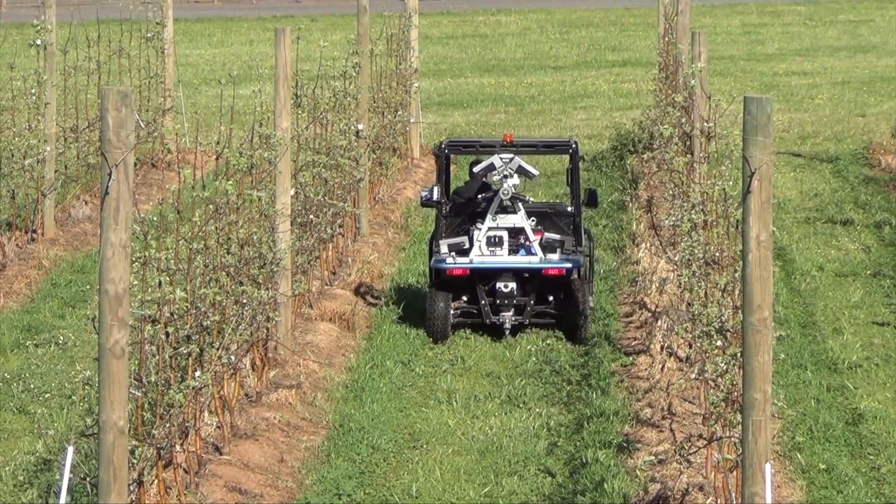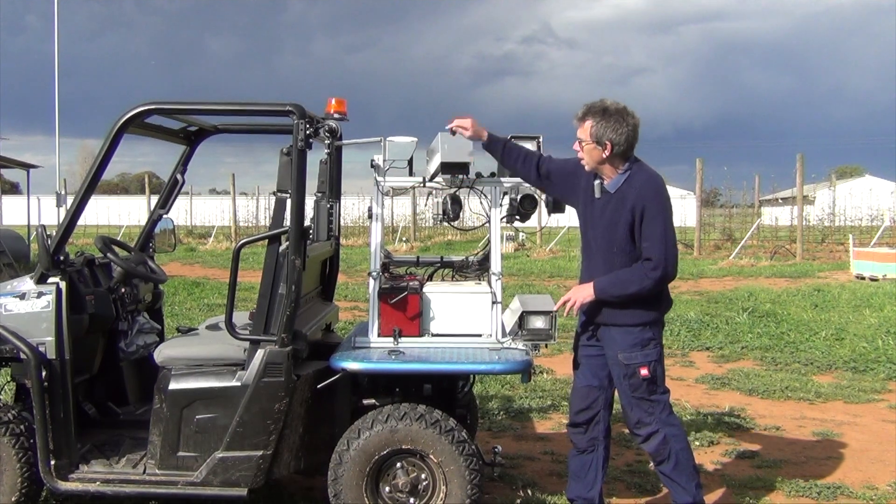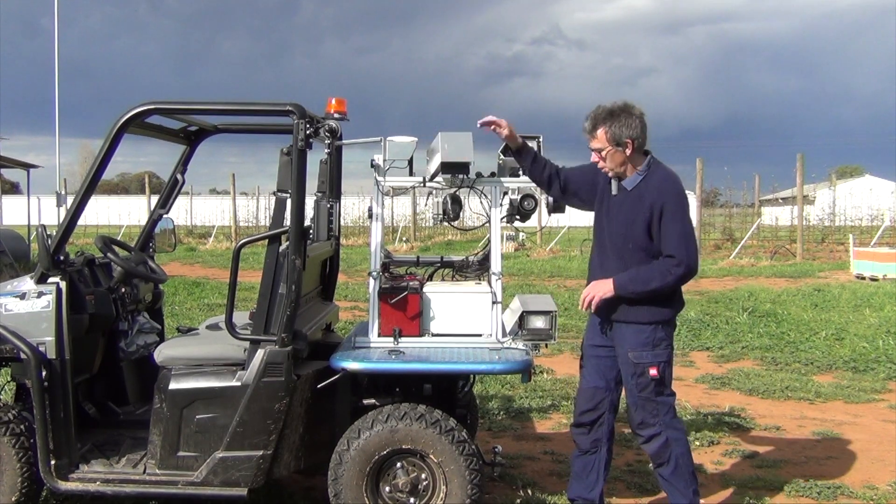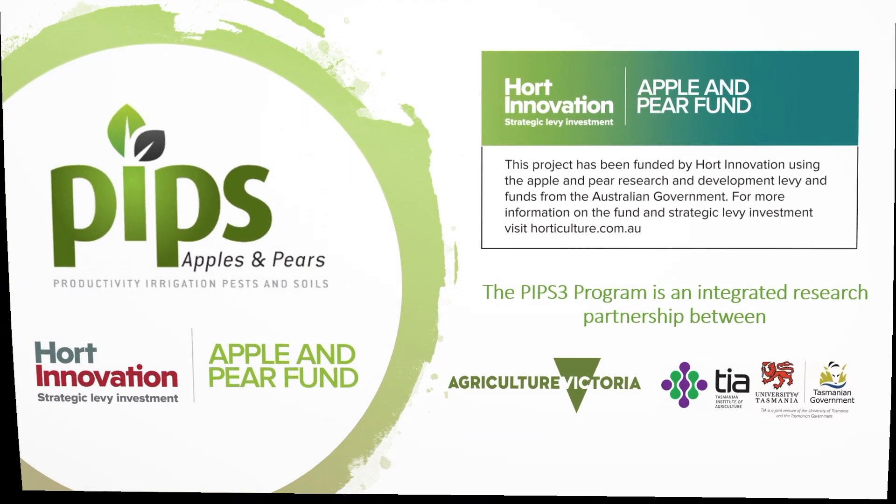We've also got on board a CO2 sensor and we've got our GPS here, which determines our location as we're driving up and down the rows.